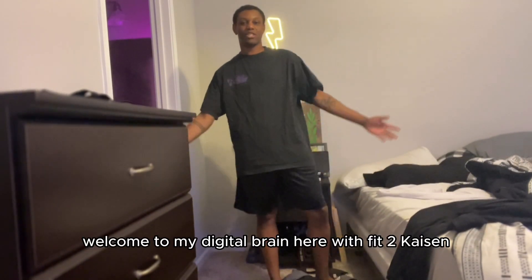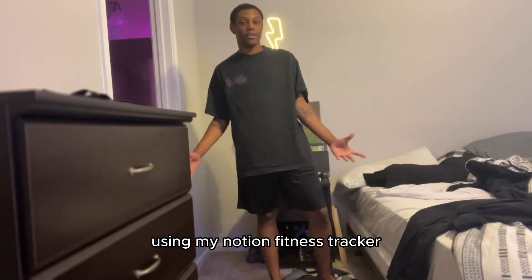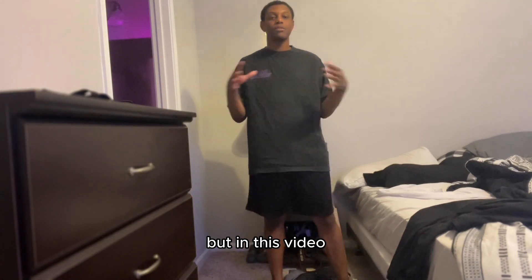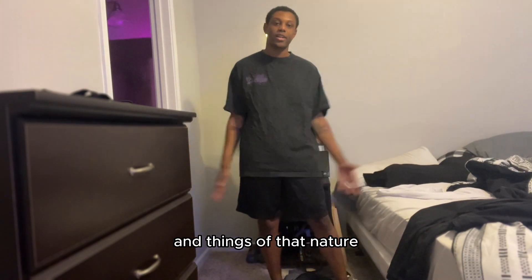Hey, what's up guys? Welcome to my digital brain here, or Fit2Kaizen. I am here to talk about my morning routine and how I get into fitness using my Notion Fitness Tracker that I built from the ground up. If you guys want, you can also get that template down below, but in this video, I'm going to show you how I use that Notion template to actually track my fitness and nutrition and things of that nature.